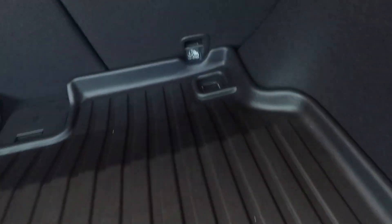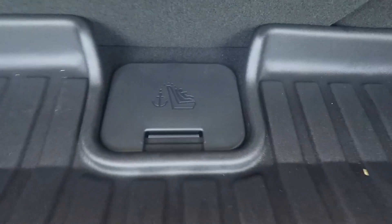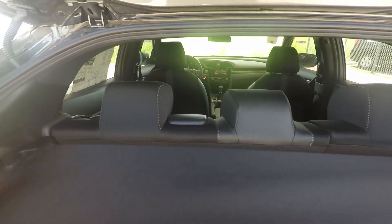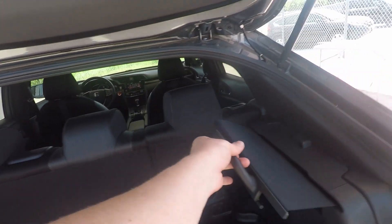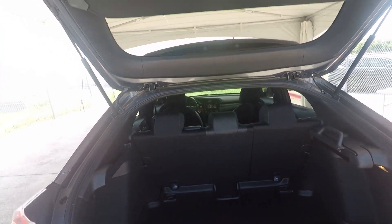Down here you can see it's set up for car seats in the back — on the left, right, or if you want the center, you can pop this tab out and that gives you an anchor spot. You have some privacy options here. If you flip that over you can keep it covered, and there's also a cover right here. It's tinted, so nobody should have to see anything in the back — your luggage, your laptop, whatever it may be.